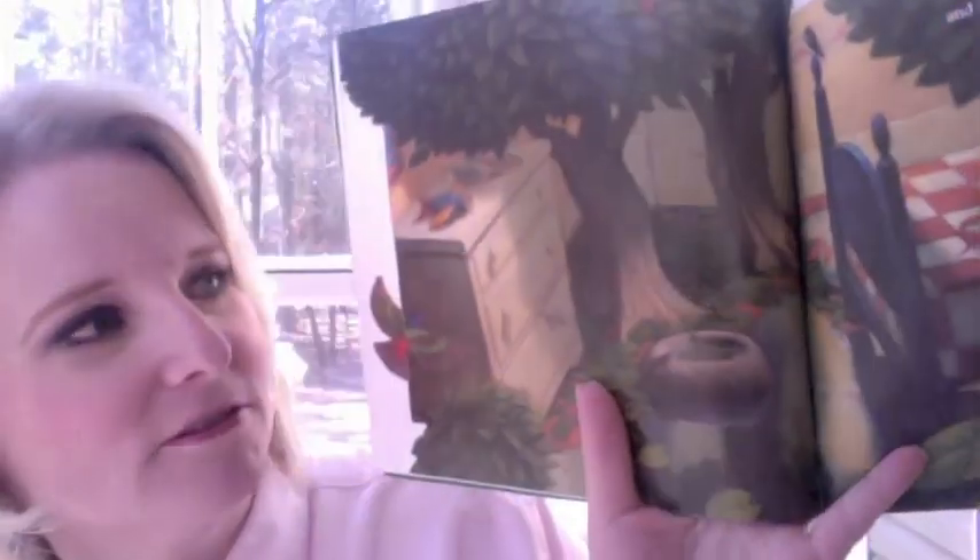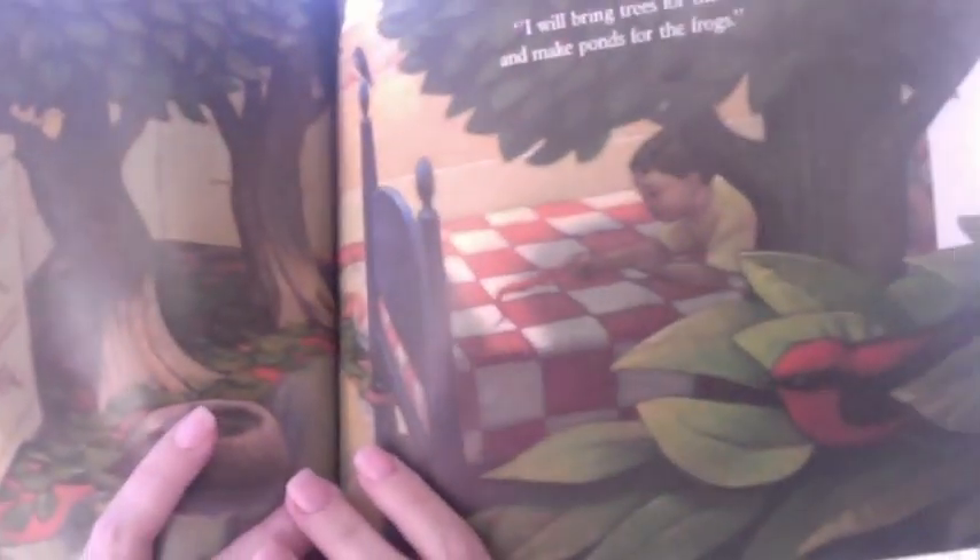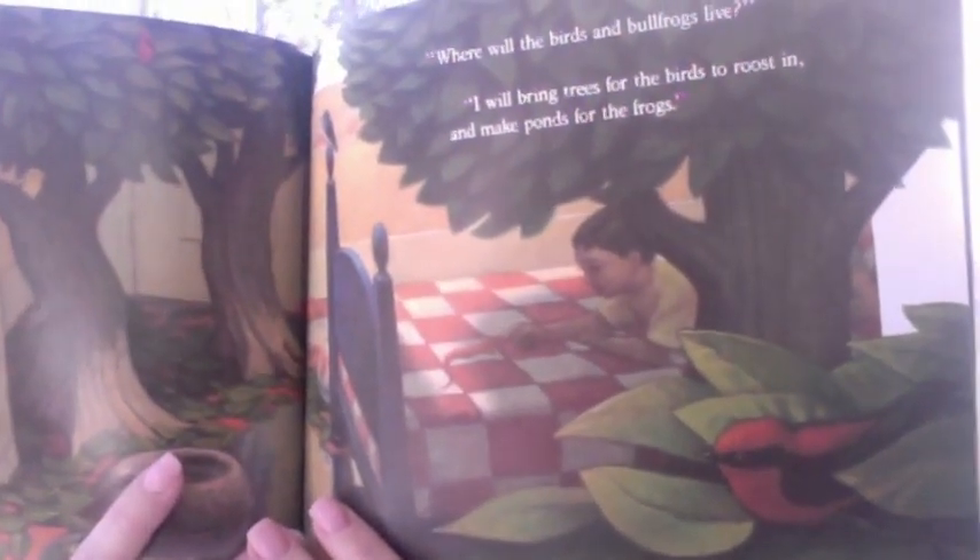This room's getting kind of crowded with insects and boulders and leaves and salamanders and bullfrogs and birds. "Where will the birds and bullfrogs live?" "I will bring trees for the birds to roost in, and make ponds for the frogs." So now Brian has trees in his room too — he's got insects, bullfrogs, trees, birds, salamanders, boulders, and puddles of water. Wow.